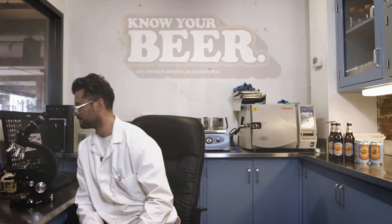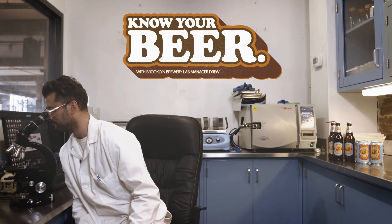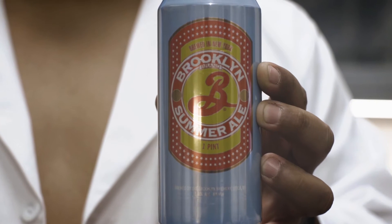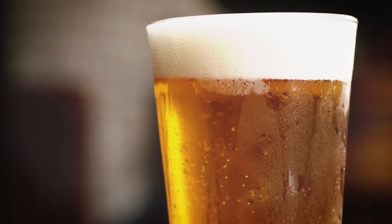Oh, hey. I didn't see you there. I was just looking at tiny stuff under my microscope. My name is Drew. I'm the lab manager and microbiologist here at the Brooklyn Brewery. Today we're going to be talking about Summer Ale, our sunny, warm weather pale ale. It's part of our standard video training series. Feel free to pause and rewind if needed.